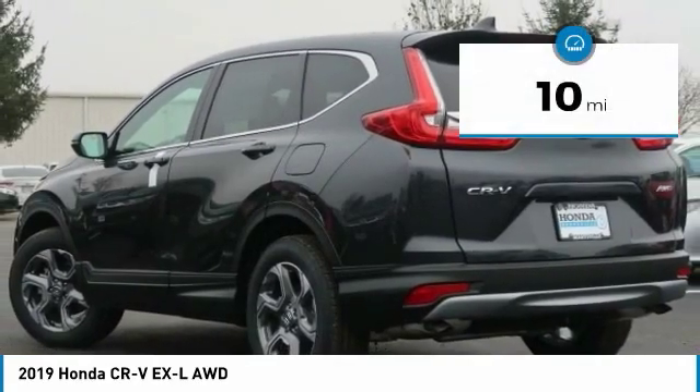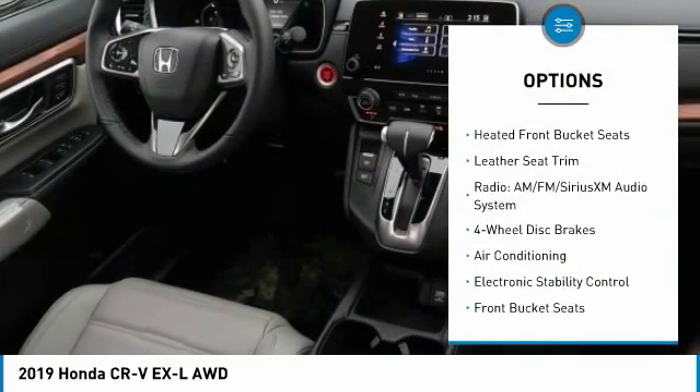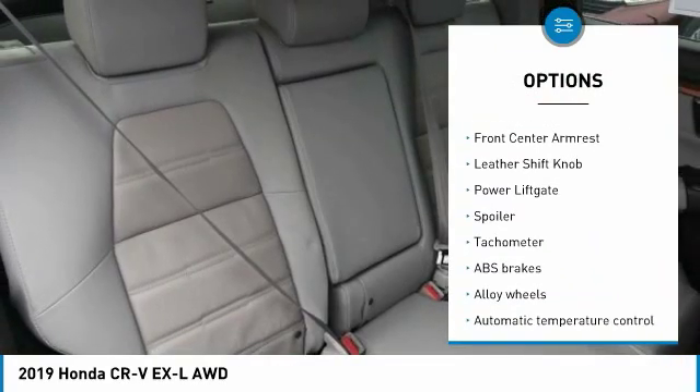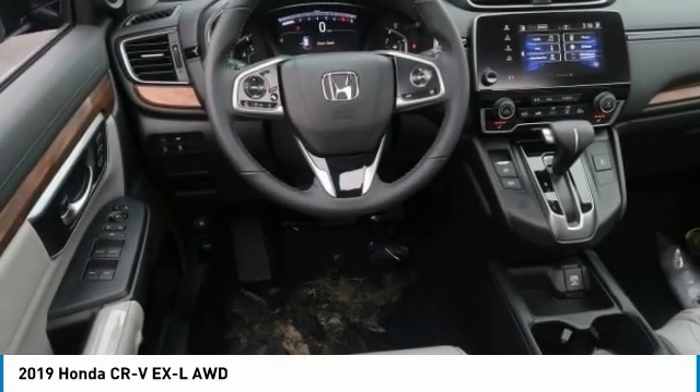This vehicle has less than 100 miles. Here are some of this vehicle's great options: power lift gate, power passenger seat, air conditioning, dual airbags, alloy wheels, power steering, four-wheel disc brakes, electronic stability control, fog lights, and heated front seats.